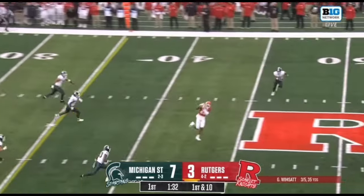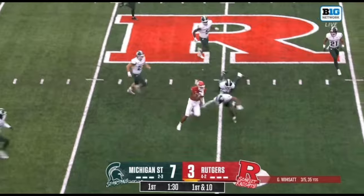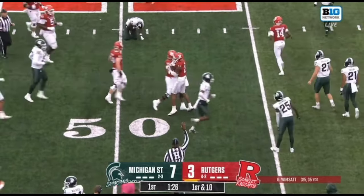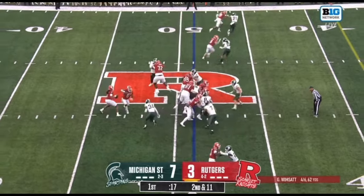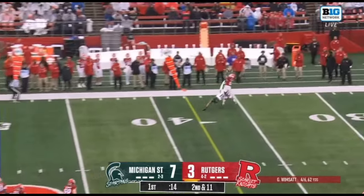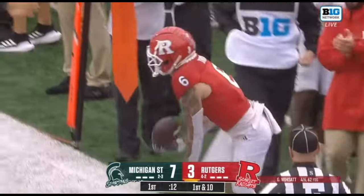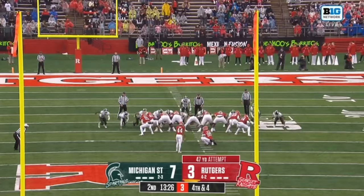Wimson with a play action — wide open! That's caught! Across midfield, to the Michigan State 48. Nice play! Wimson throws high and drops it into Dremel — yes he did! What a throw!